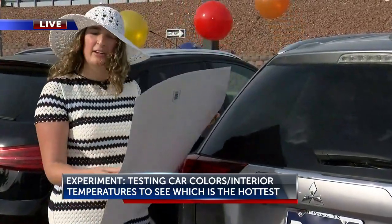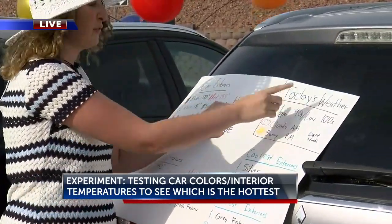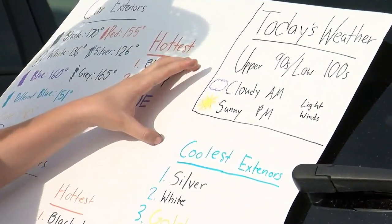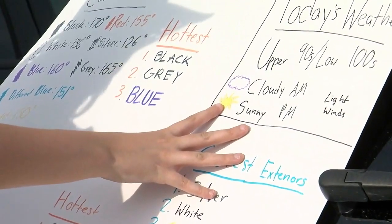Excuse me, it is a little bit windy out here, so my sign's blowing all over the place. But let's talk about today's weather first. We're seeing temperatures in the upper 90s, low 100s — we did reach a triple-digit day. This morning we had cloudy conditions, and now we have overall sunny conditions with overall light winds.